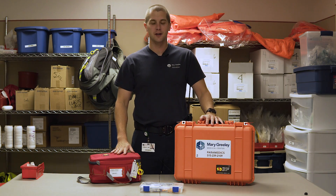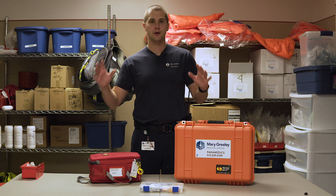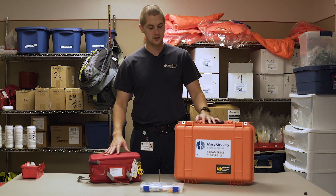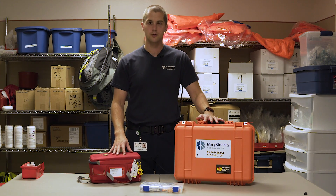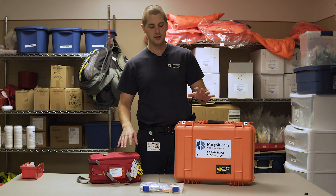My name is Sam and welcome to PrepMedic. Today's video is a requested video to go over the medications that we carry in our paramedic ambulances. I'm on duty right now, so there's a 99.9% chance that we get interrupted during this, but I'm going to do my best to get through all of this, open up each of the medication boxes that we carry, and give you an overview of what these medications are and what we use them for.